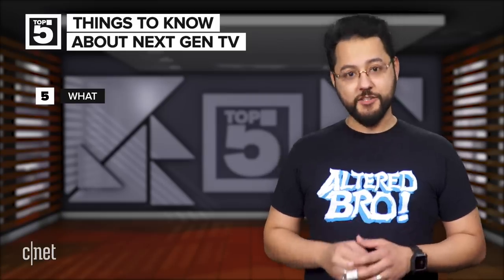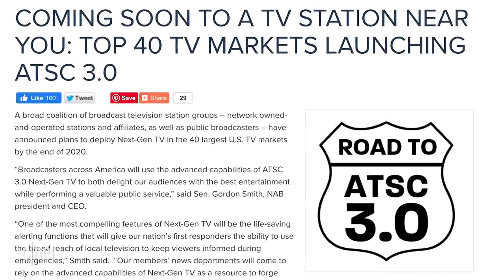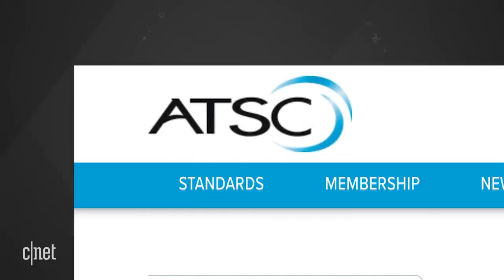At number five is: what is next-gen TV? This is the latest version of over-the-air television. It's also known as ATSC 3.0 and it was made by the Advanced Television Systems Committee, otherwise known as ATSC.